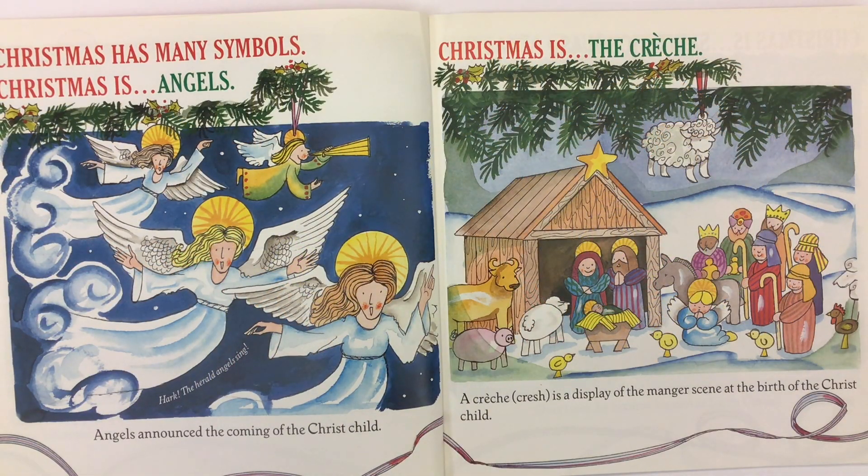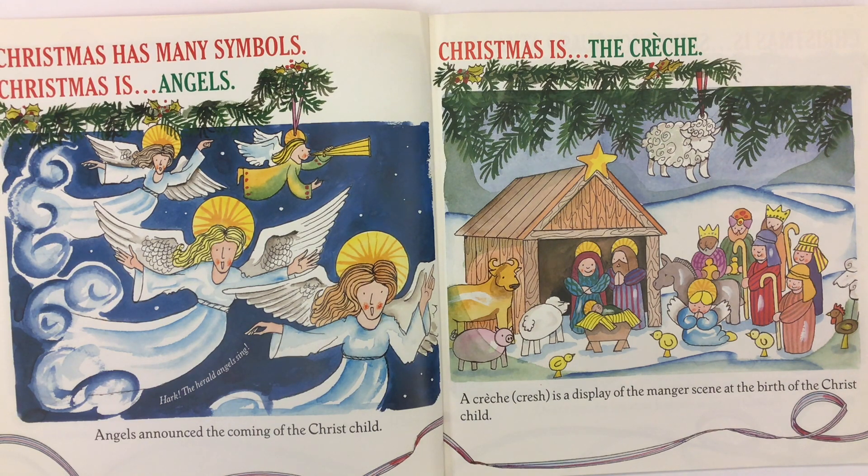Christmas has many symbols. Christmas is angels. Angels announced the coming of the Christ child. Christmas is the crèche. A crèche is a display of the manger scene at the birth of the Christ child.